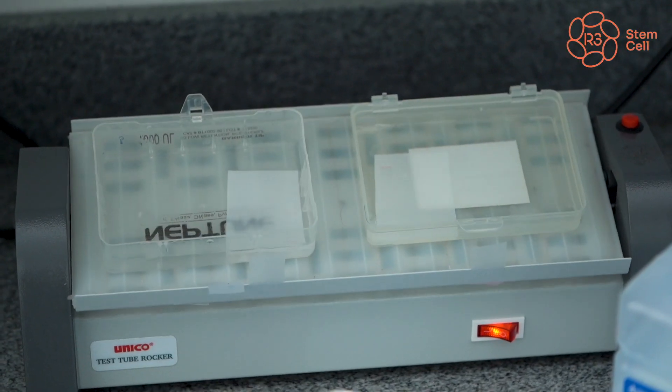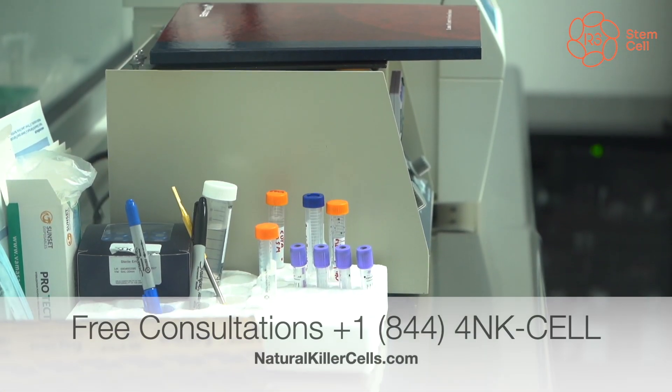Contamos con equipos para evaluación de proteínas y moléculas como el DNA. We can evaluate molecular DNA and proteins in our cells here.